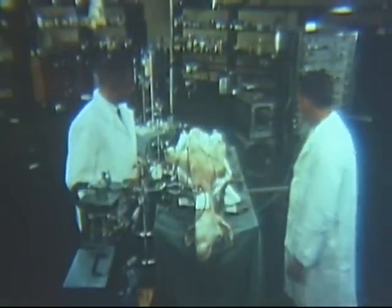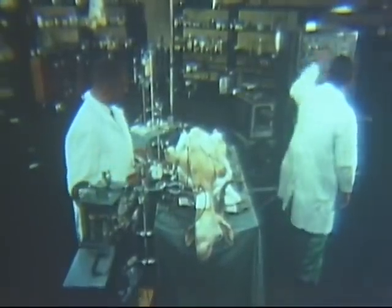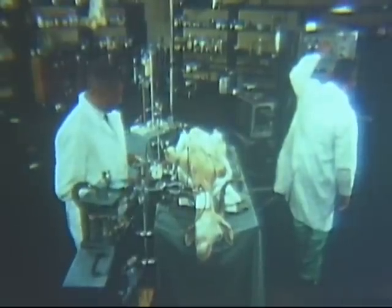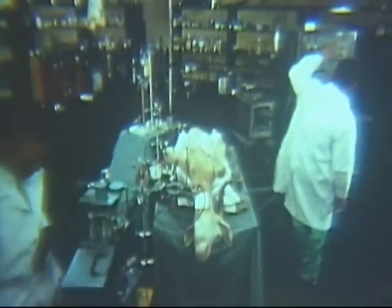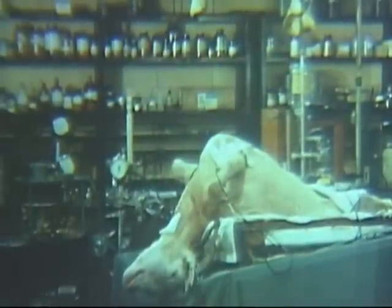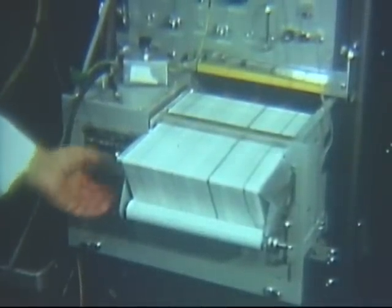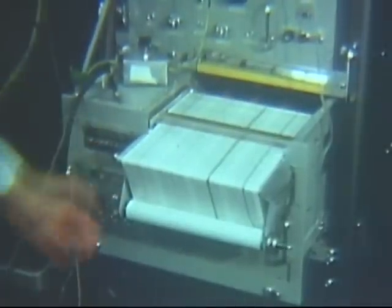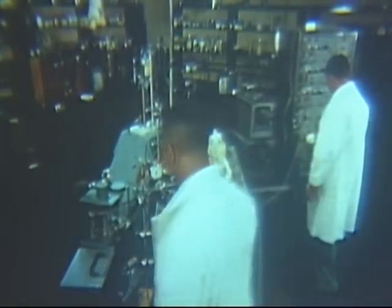At the U.S. Army Edgewood Arsenal chemical research and development laboratories, experiments to improve resuscitative methods and devices for treating nerve agent casualties constitute an important program. This goat has been anesthetized with pentobarbital sodium and an endotracheal tube inserted to facilitate control resuscitation. A pneumotachograph is attached to record airflow. The animal's vital signs — such as blood pressure, electrocardiogram, airflow, and transpulmonary pressure — are recorded for later evaluation.